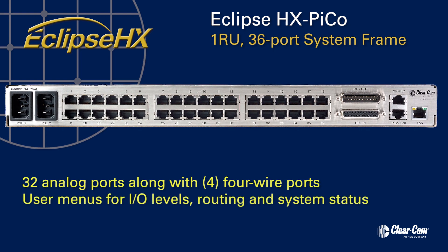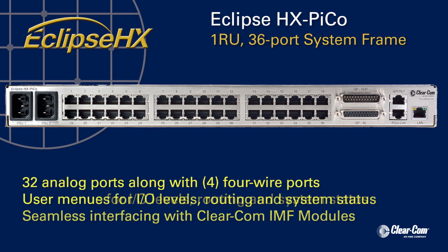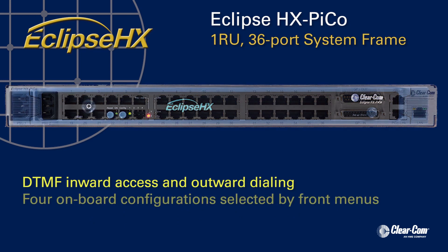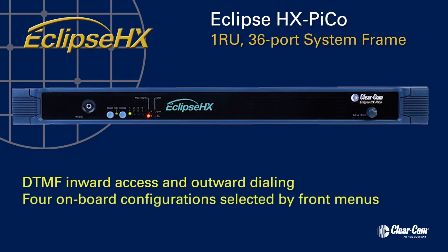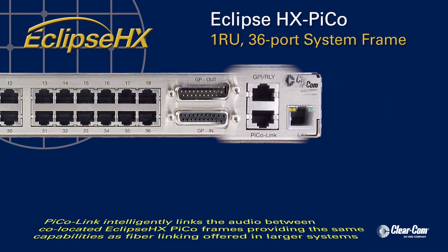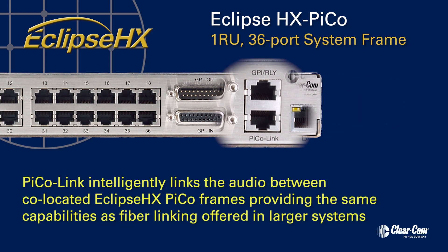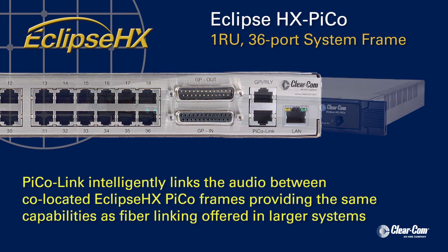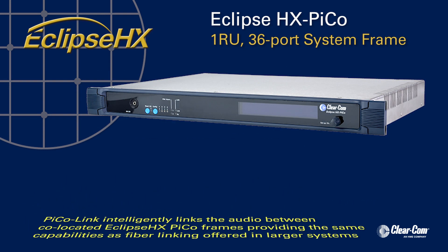Features include user menus for I/O levels, routing and system status, seamless interfacing with Clear-Com IFB modules, DTMF inward access and outward dialing, four onboard configurations selected by front menus, and individual level control adjustments. Additionally, PicoLink intelligently links the audio between co-located Eclipse HX Pico frames, providing the same capabilities as the fiber linking offered in the larger system frames.